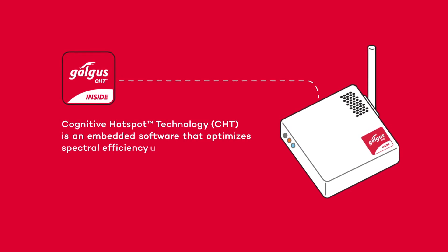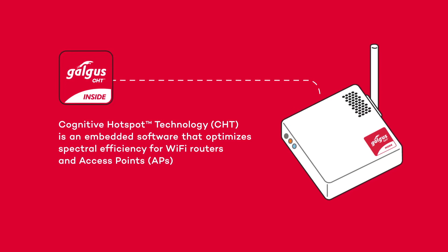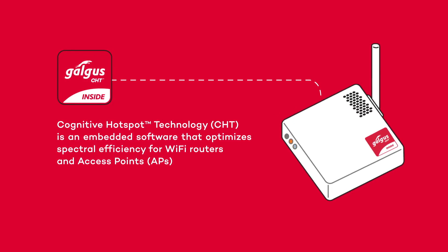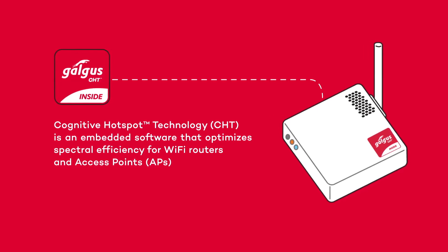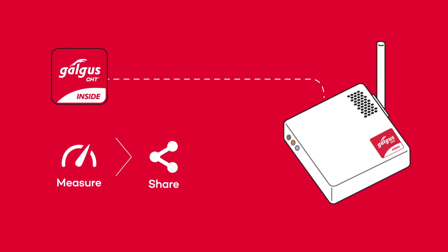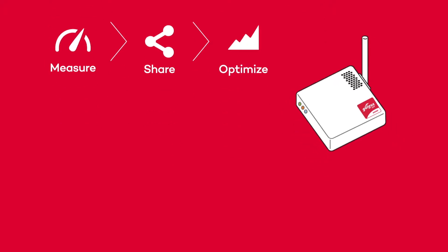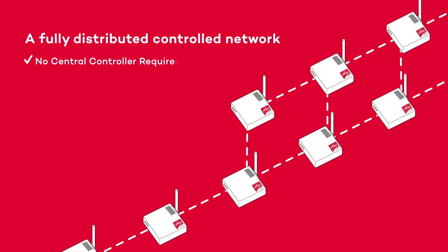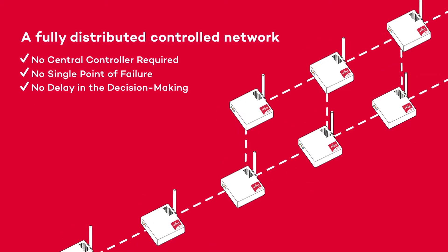Galgus has created its Cognitive Hotspot Technology, or CHT. It is embedded software which can be installed on multiple access points and routers. CHT converts your access points into cognitive, intelligent devices, allowing them to measure their surroundings, to collaborate by sharing information, and to jointly optimize radio resources. Your Wi-Fi networks will be automatically managed in a distributed manner without bottlenecks or central controllers, enjoying high scalability and simple installation.